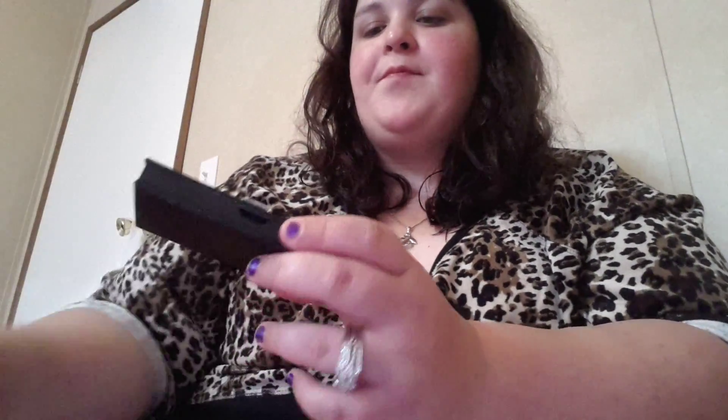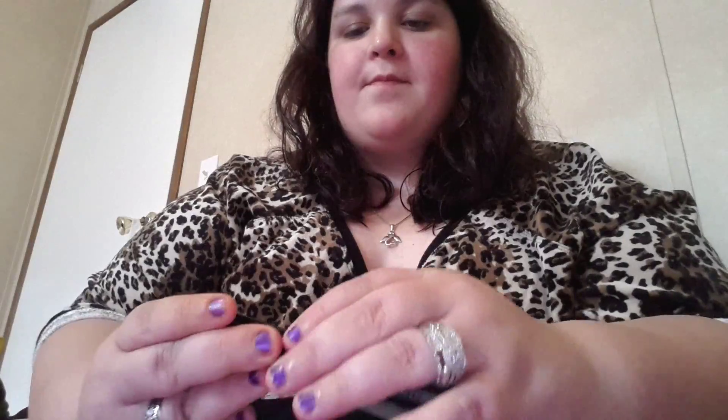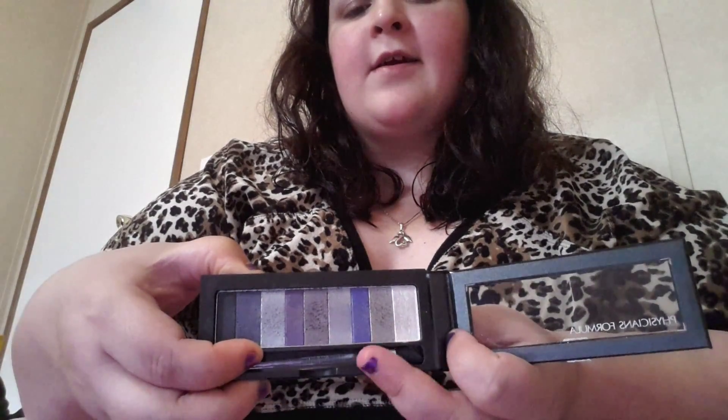I have a couple eyeshadows from Physician's Formula. I have the Smoky Eye collection, which is basically purples, silvers — you have a nice silver right here, and this is like a darker purple here. And you have your black and then your light silver.